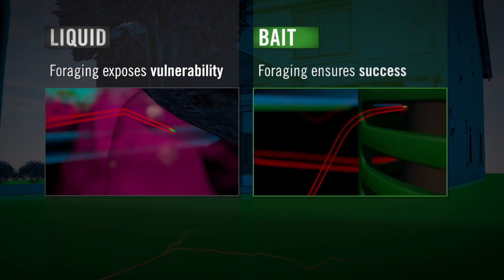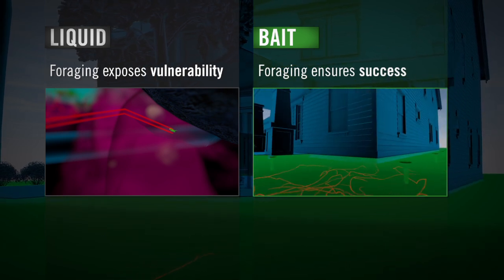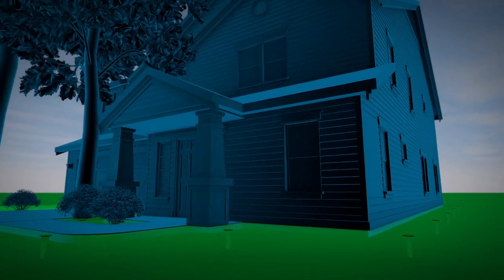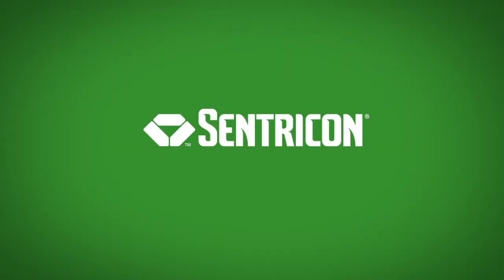No digging, no drilling, just smart science. Sentricon is the only choice for true peace of mind and total termite colony elimination. Sentricon. Death to the termite queen. Death to her colony. For good.